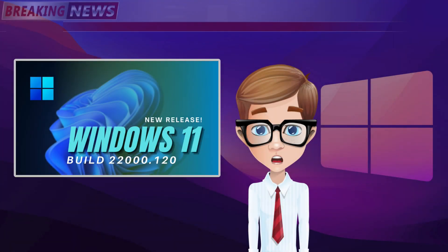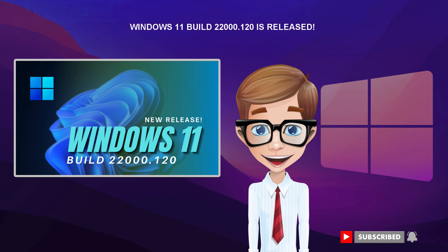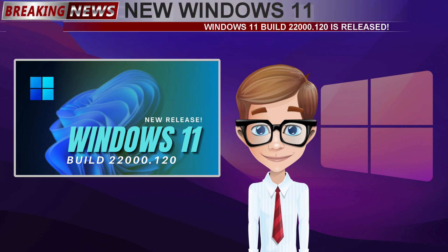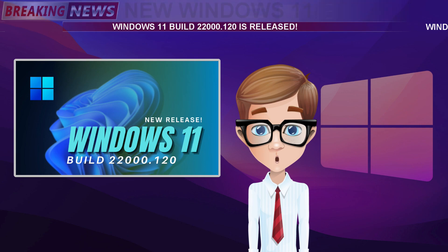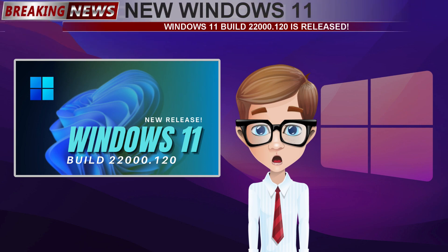Those are the major changes and improvements we can experience in this new build version of Windows 11. All other bug fixes and updates are available in the description using the Pastebin link. Before we end our episode today, here are some of the exciting updates for Windows 11 that will be available soon. Don't forget to subscribe and like this video. Keep safe, everyone!